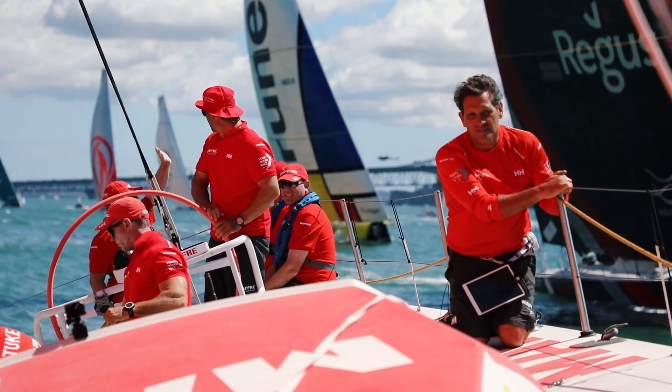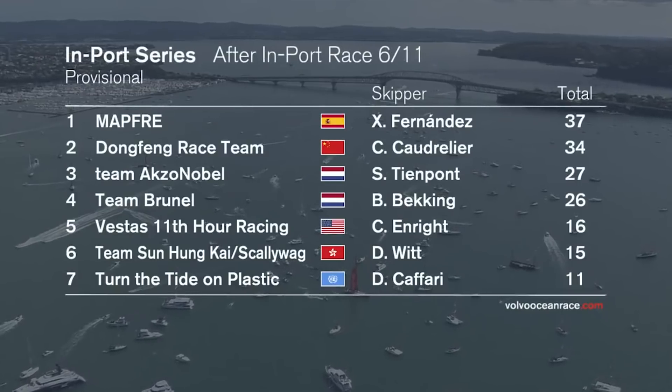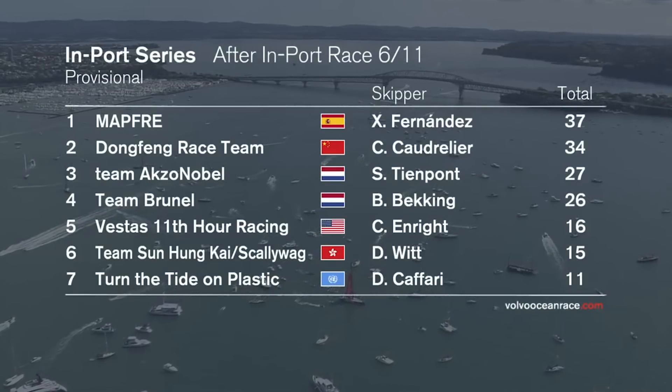Overall in-port race series leader Matt Frey took a hard-fought third place to retain their position at the top of the in-port race series standings.